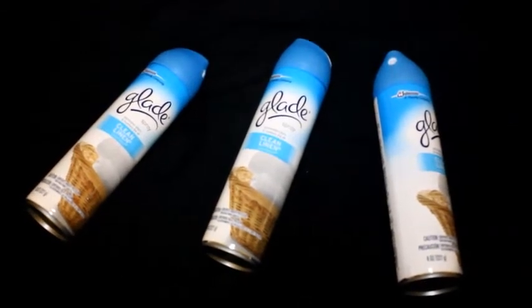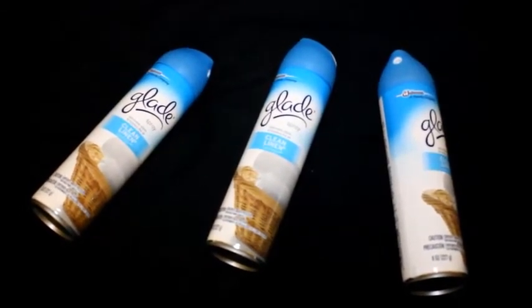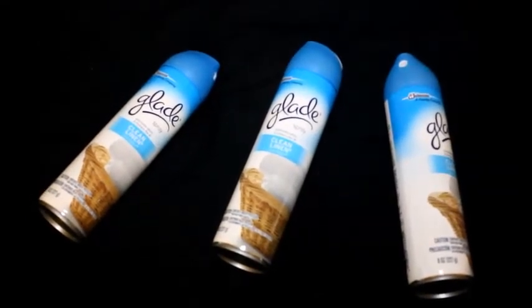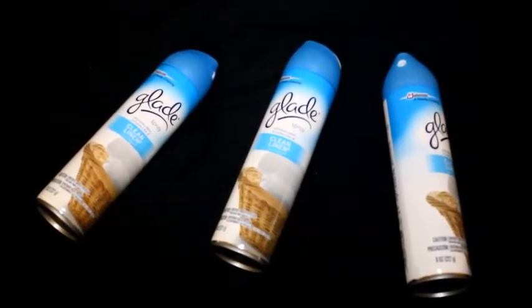There's also a coupon printing for 55 cents off of one Glade spray, so you can use three of those. You end up paying 45 cents for all three — 15 cents a piece. I was still pretty happy with that; it doesn't beat free, but I'll take it considering I got the little scenty things free last week.